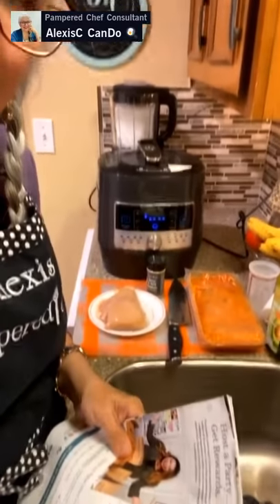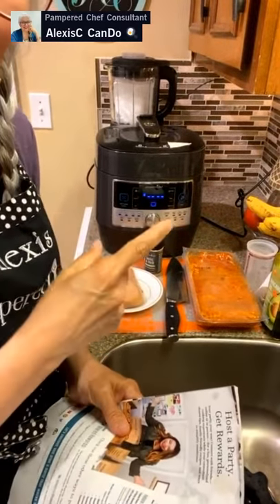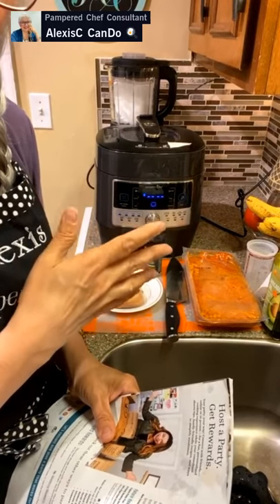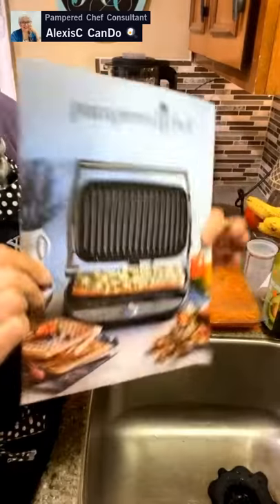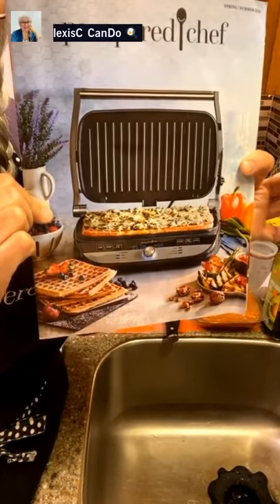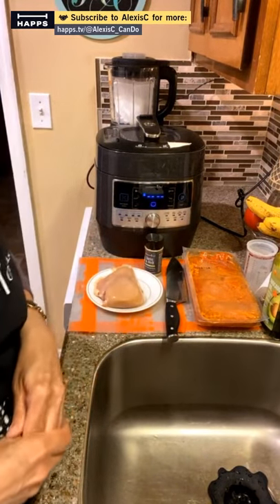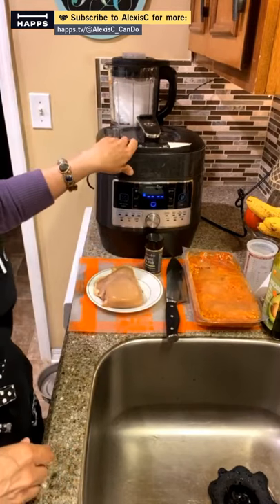Here's our Quick Cooker right here. You get that free when you become a consultant and host your own first show — at $500 you get the Quick Cooker free, and at $1,250 you get the Deluxe Grill and Griddle for free. Plus your commission, which is 20% until you earn at least $200 at a thousand dollars.